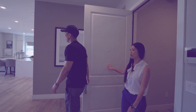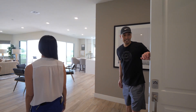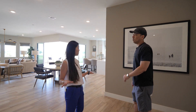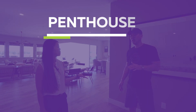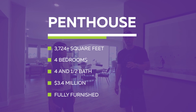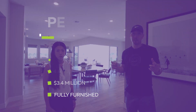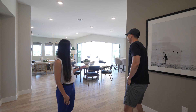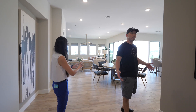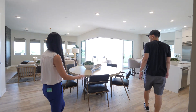Now we have the penthouse - the whole fourth floor. It's a little over 3,700 square feet, four bedrooms and four and a half baths, listed at about $3.4 million fully furnished. They use a lot of Restoration Hardware here, so you know how much that furniture costs. Best of all, there's about 1,300 additional square feet of outside balcony space. Let's check out the living room.